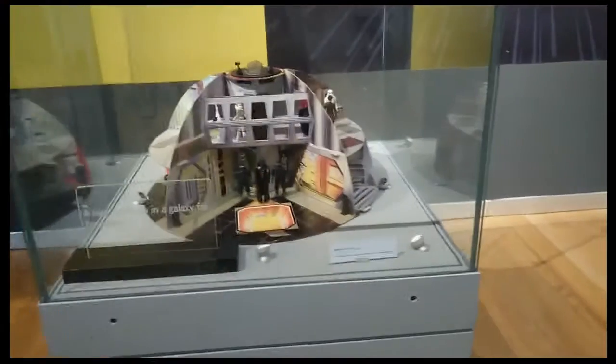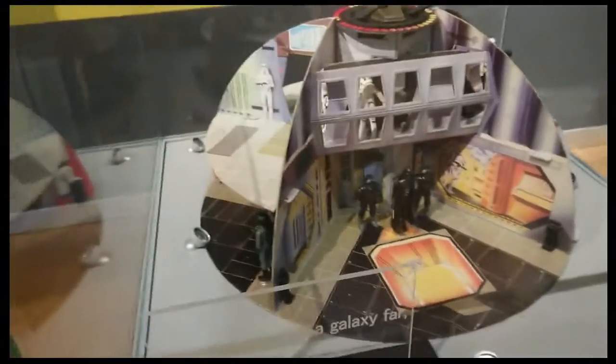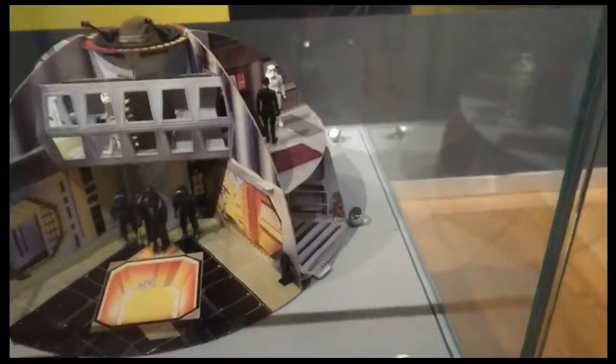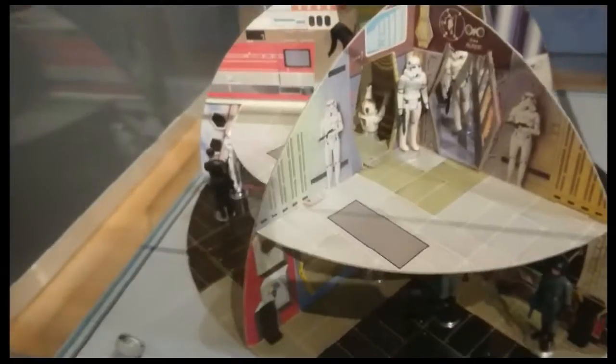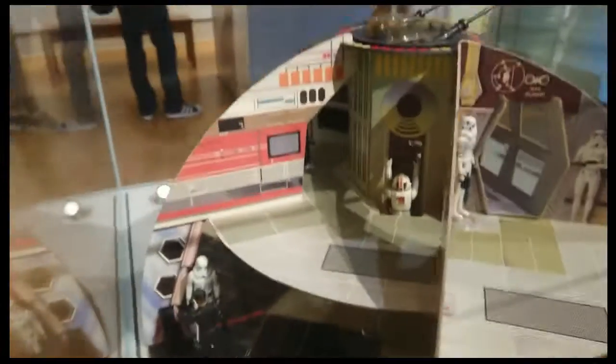It is pretty exciting to say the least. All the stuff in there is sort of really unique and different. Just like this spaceship with all the figurines inside — that is something I've never seen before, and it looks pretty cool.